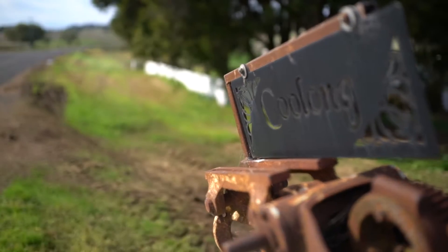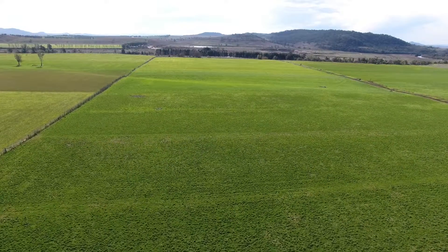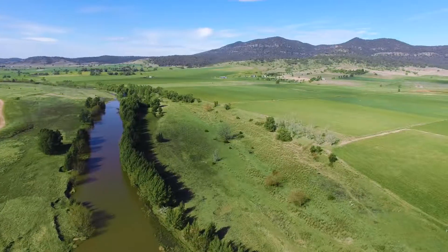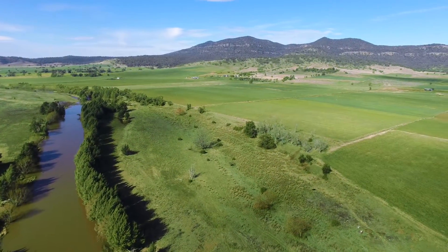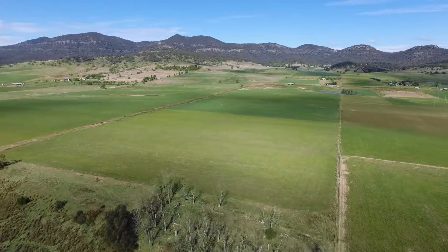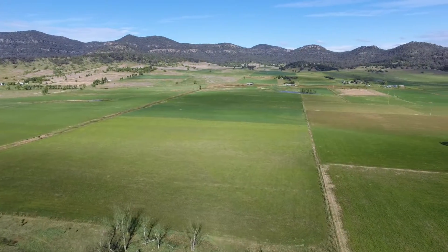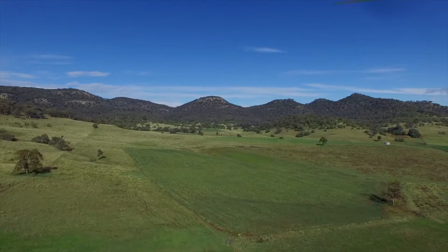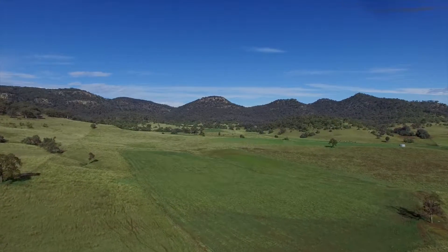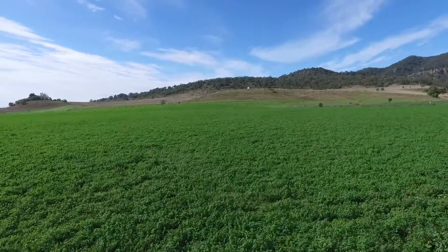Welcome to Koolong. 872 acres of perfectly balanced country fronting the Hunter River, comprising rich alluvial irrigation flats along with fertile grazing country. This is a rare offering capable of excellent productivity.